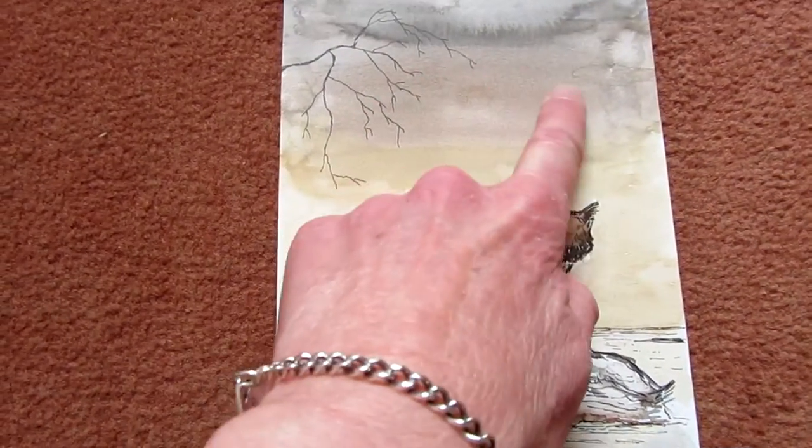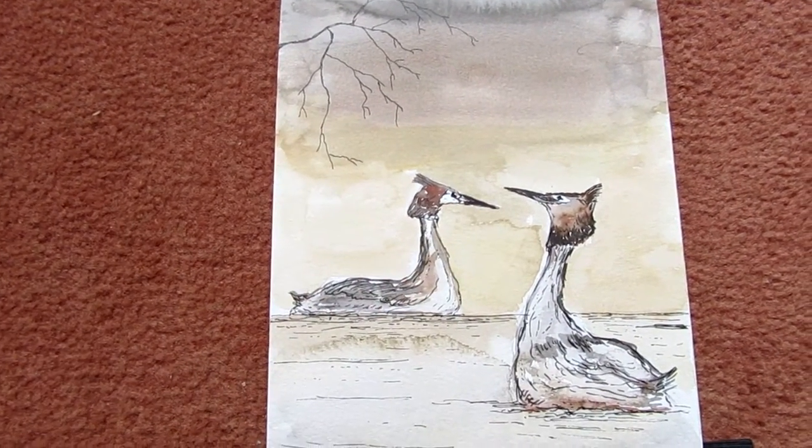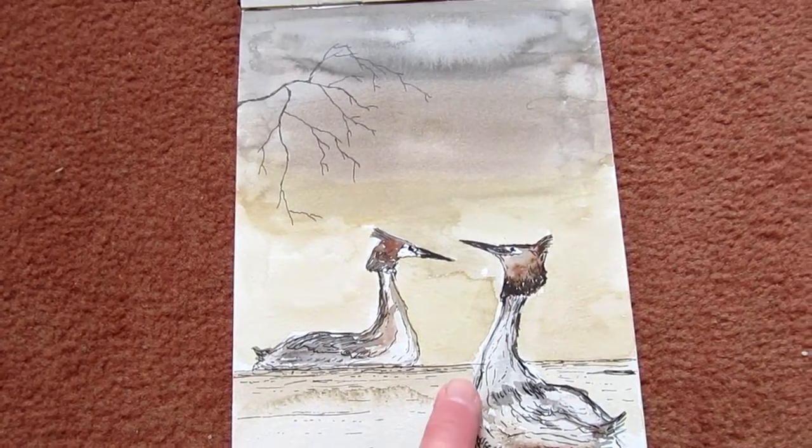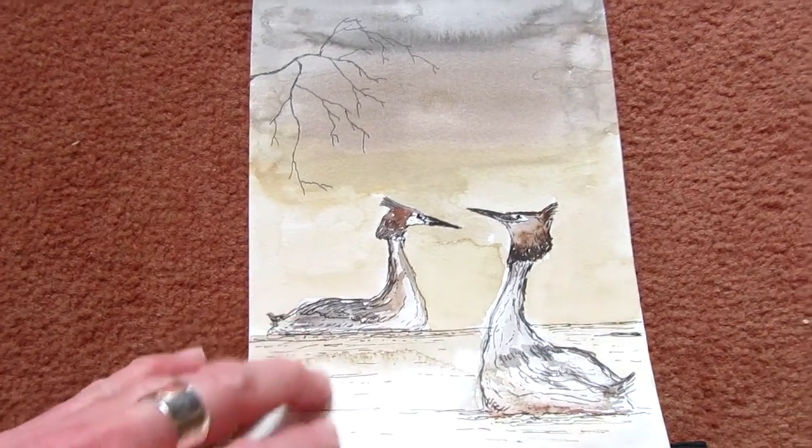This is just some birds. I just added a kind of wet-on-wet watercolour wash just to see what effect that had. And then I just went over it in black with the pens, and I'll show you the pens that I use afterwards.